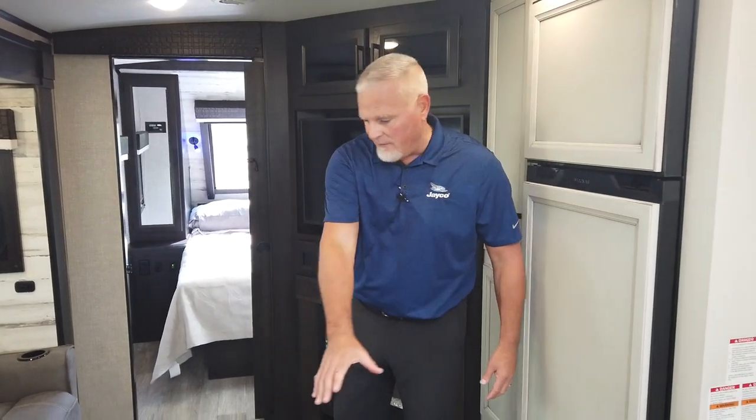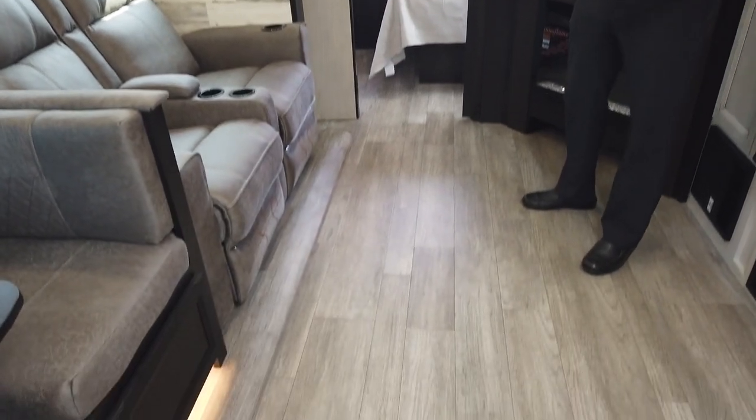We want to start out with the interior, and one thing we want to do is give a shout-out to Stacy Stewart and her design team. They've done a great job year after year in staying up with home trends, so these RVs are ultra-modern. She did a fantastic job heading into 2022 with some new accents. Throughout, we have a whole new vinyl flooring, and that will be across Whitehawk, Jayfeather, and Jayfeather Micro.